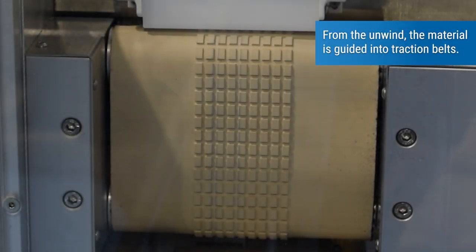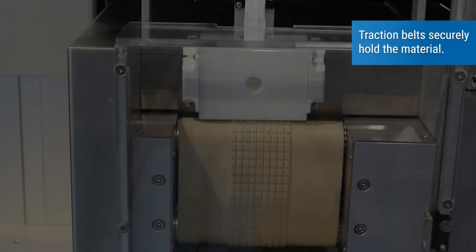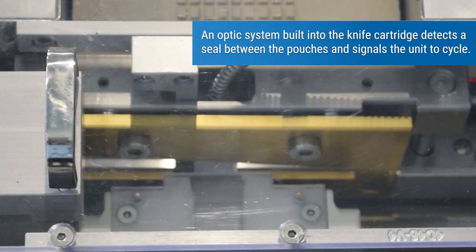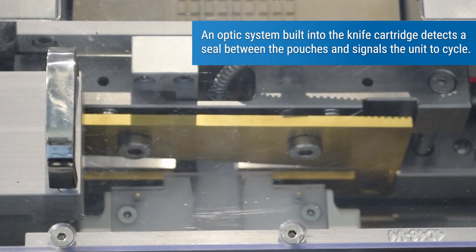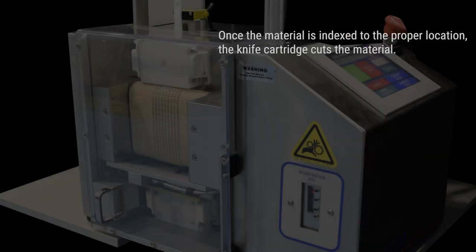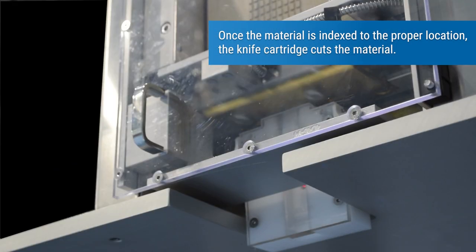From the unwind, the material is guided into traction belts, which securely hold the material. An optic system built into the knife cartridge detects a seal between the pouches and signals the unit to cycle. Once the material is indexed to the proper location, the knife cartridge cuts the material.